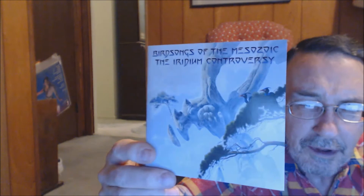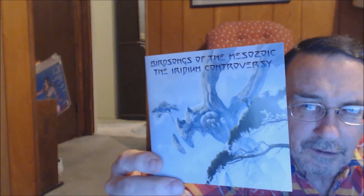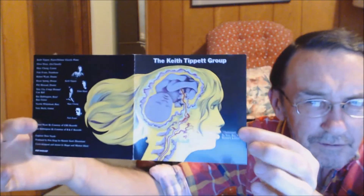And some albums and CDs that he did work for. I'll show the CDs first — Bird Songs of the Mesozoic: The Iridium Controversy, sort of typical Roger Dean style. The Keith Tippett Group, Dedicated to You But You Weren't Listening — this is a little bit different style than he normally does. And Rick Wakeman, Return to the Centre of the Earth.